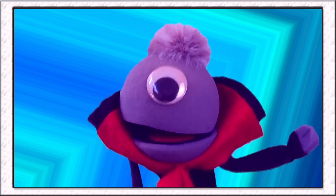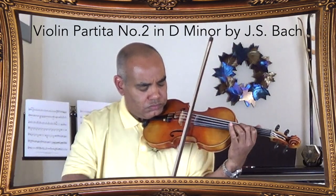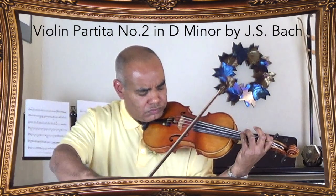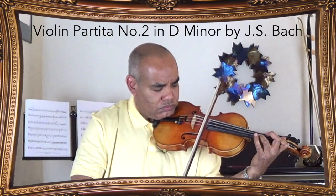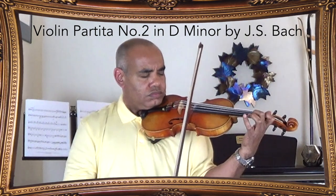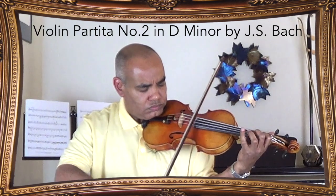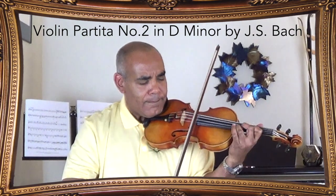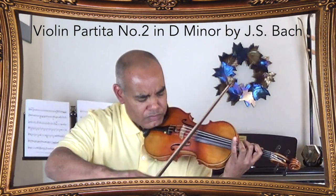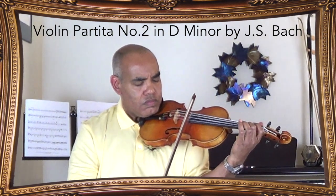Stephen, would you please play something for us? Sure. How about a little Bach? [performs] Awesome!